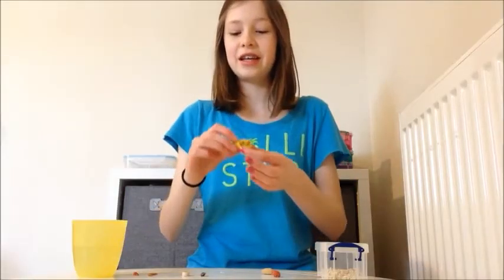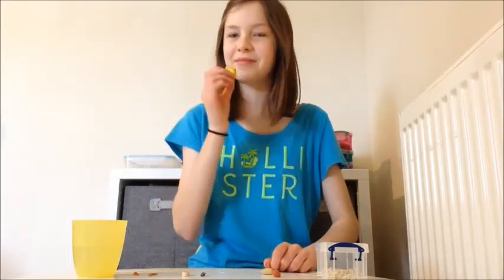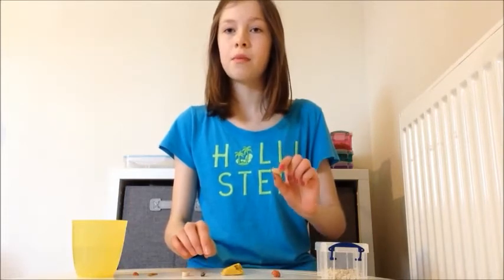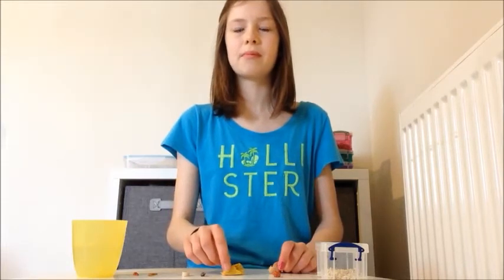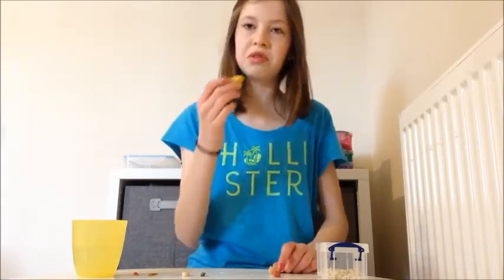It's the cheese wedges from Pets at Home. This is going to be horrible, I have a feeling. Actually, it's not as bad as that — it just tastes like a cheesy biscuit. That's actually not too bad. I would eat that maybe; if I had to I would eat the little thing.